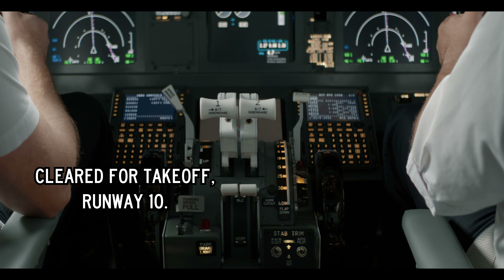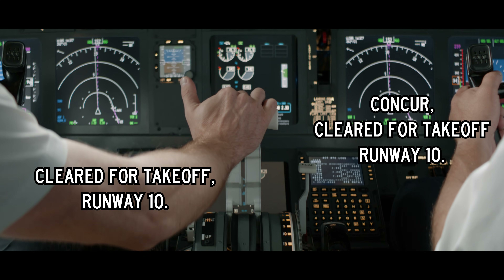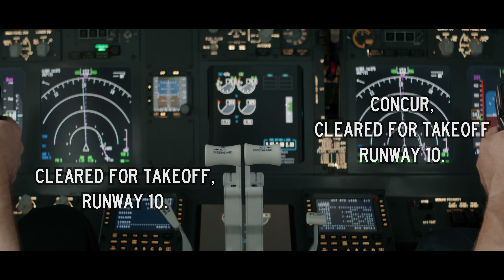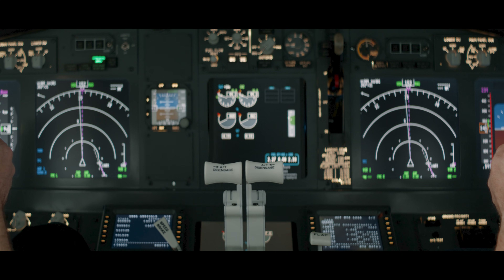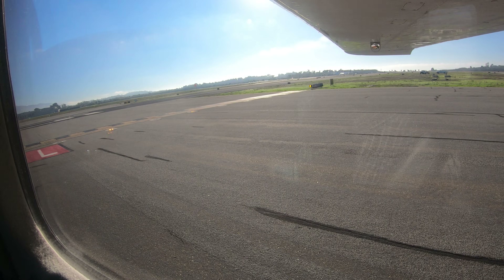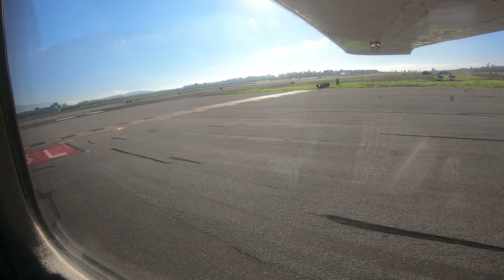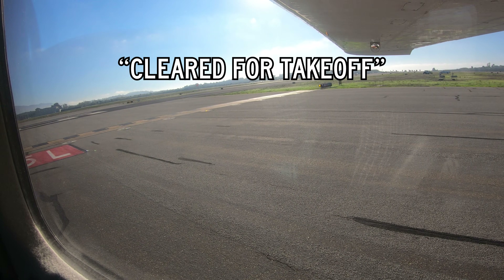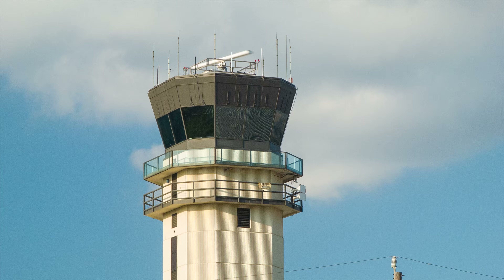For two-person crews, both pilots should concur that they are cleared for takeoff using challenge and response before adding power. No matter what instructions or information you hear while taxiing onto the runway or waiting in position, you are not cleared for takeoff unless you hear your callsign and 'cleared for takeoff.' As always, if you are ever unsure about your clearance, ask air traffic control — they're there to help.